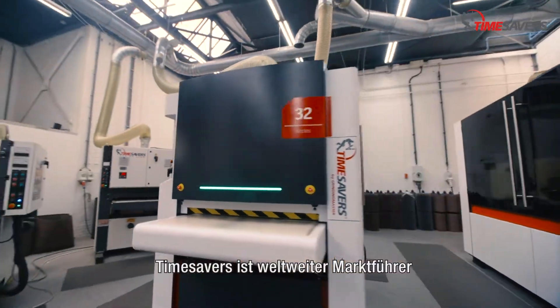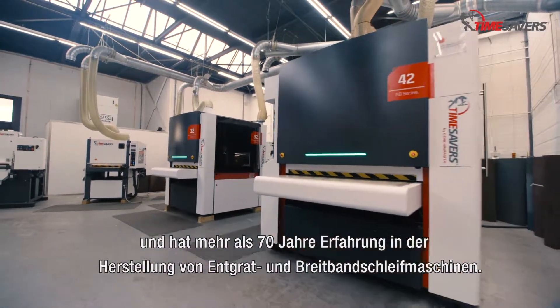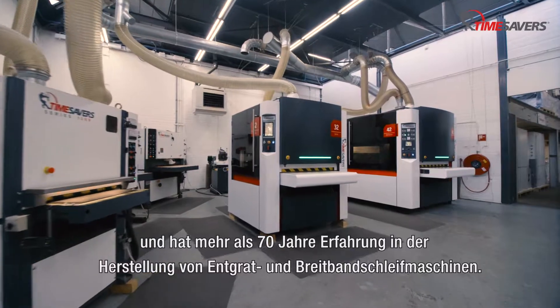Time Savers ist weltweiter Marktführer und hat mehr als 70 Jahre Erfahrung in der Herstellung von Entgrat- und Breitband-Schleifmaschinen.